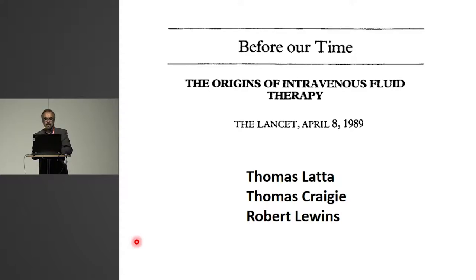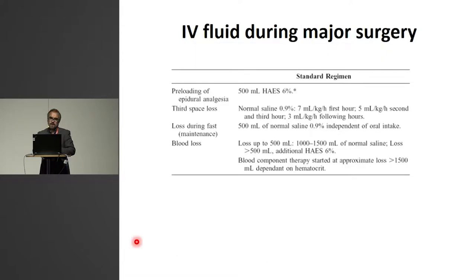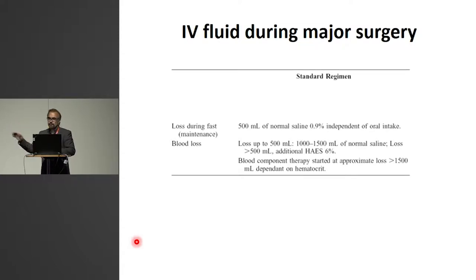So a new concept was born. This really picked up during the Great Wars, the Second World War. Here's a picture from that — the use of plasma and intravenous fluids, again potentially for patients who had lost blood volume. So this remained in the concept that we give something to replace a loss. And in major surgery — this is a protocol from when I trained — give fluids to those who have lost it.